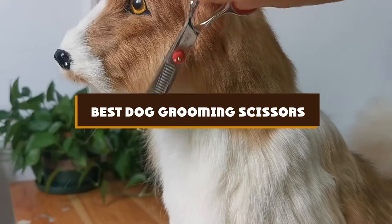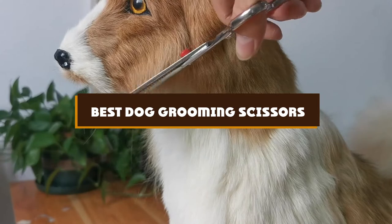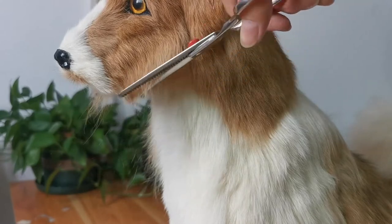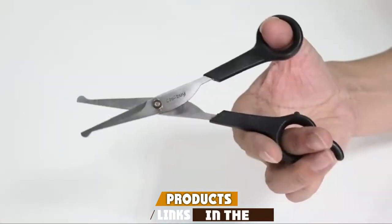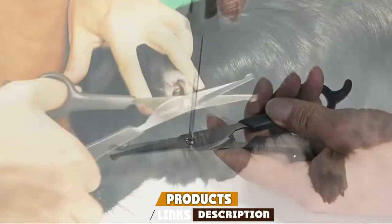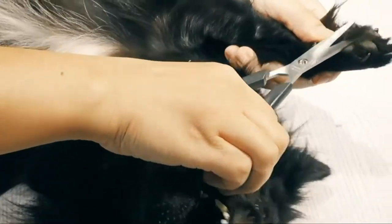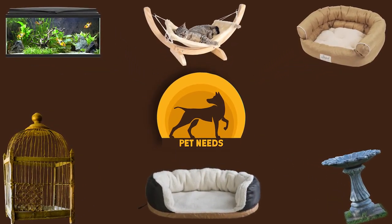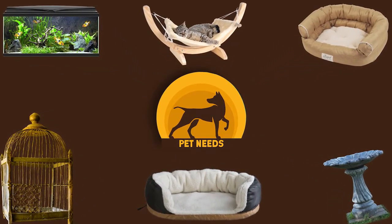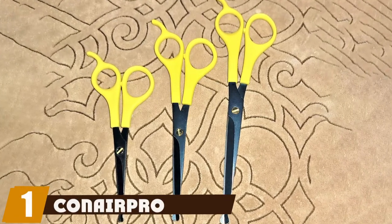If you're looking for the best dog grooming scissors, here's a list you must see. We made this list based on our personal preference and sorted it based on features, prices, quality, durability, reputation of the manufacturers, and customer feedback. We've included options for every type of customer, so let's get started.